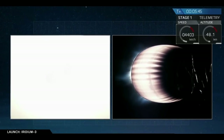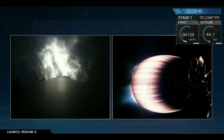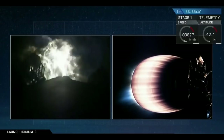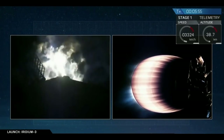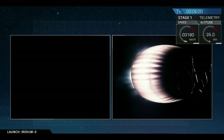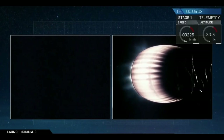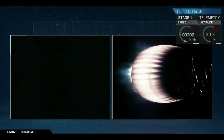Stage one entry startup. And you see the flare on the screen? We have startup. Looks like all three engines are up and running. Also, you can see silhouetted, the grid fins did deploy earlier. They'll now be used to guide us as we enter the Earth's atmosphere. And we've had shutdown of the entry burn.